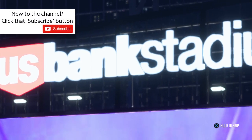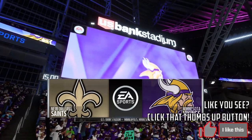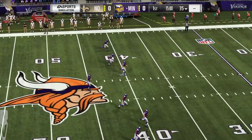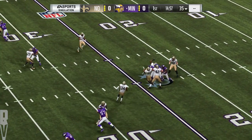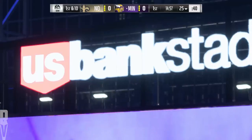We find ourselves at the stadium that played host to Super Bowl 52, the wondrous U.S. Bank Stadium in Minneapolis. It can certainly get loud inside this building, and just a few moments ago when the Vikings were introduced, it was downright shaking in here. They're set for football as the Vikings get ready to do battle with the New Orleans Saints.